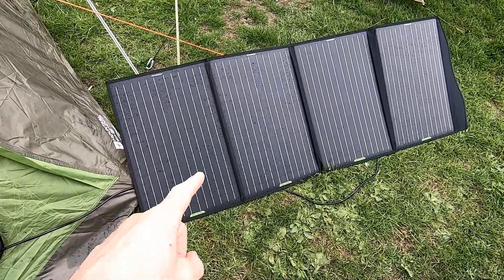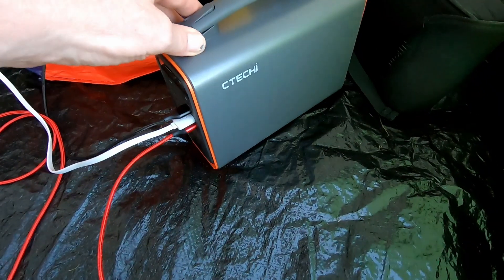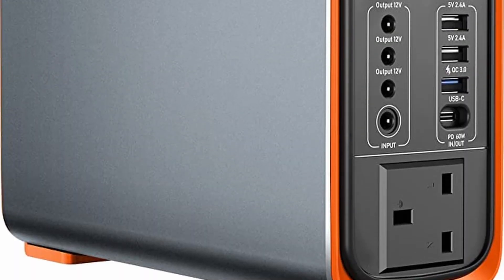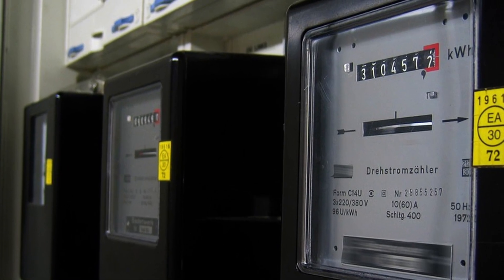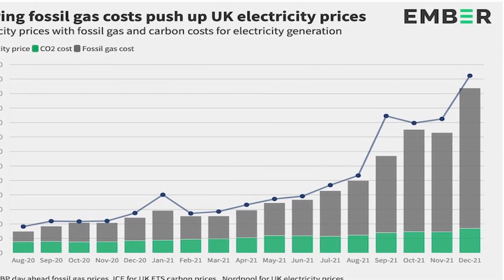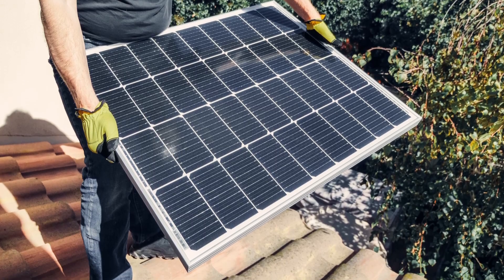Hey there, how are you doing? I've been doing a little experiment recently. You might have seen the community paddling camp video where I used a solar power panel and a solar power bank to charge people's phones and so on at the event. When I got home, I thought I must be able to use this to save some electricity at home, especially with the cost of living energy crisis and electricity prices going through the roof.